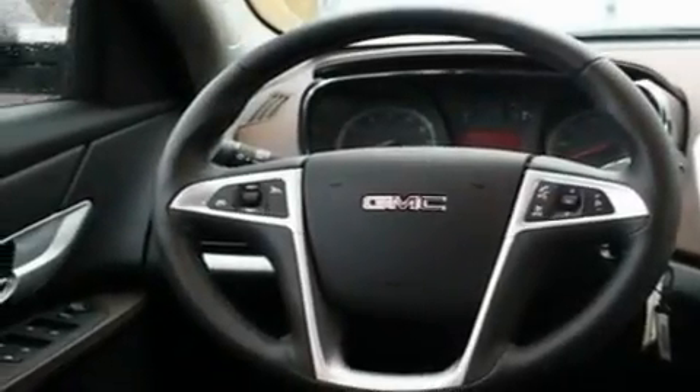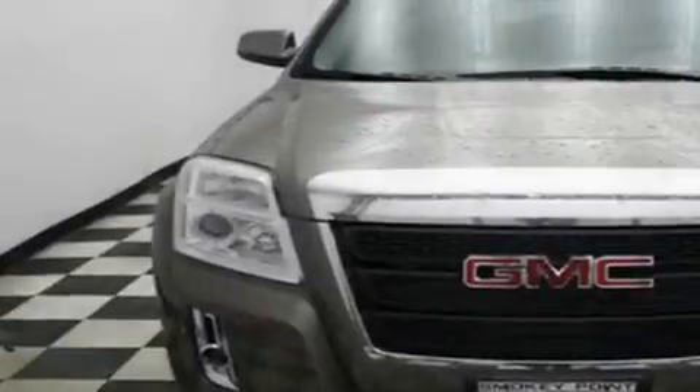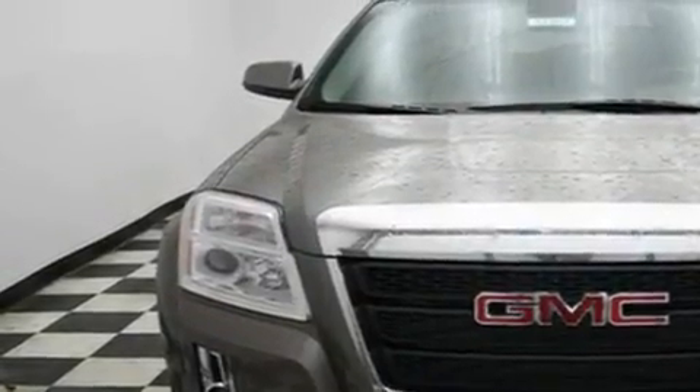heated seats, steering wheel mounted controls, a CD player, a leather wrapped steering wheel, alloy wheels, a security system, a low tire pressure indicator, air conditioning with automatic climate control, and cruise control.